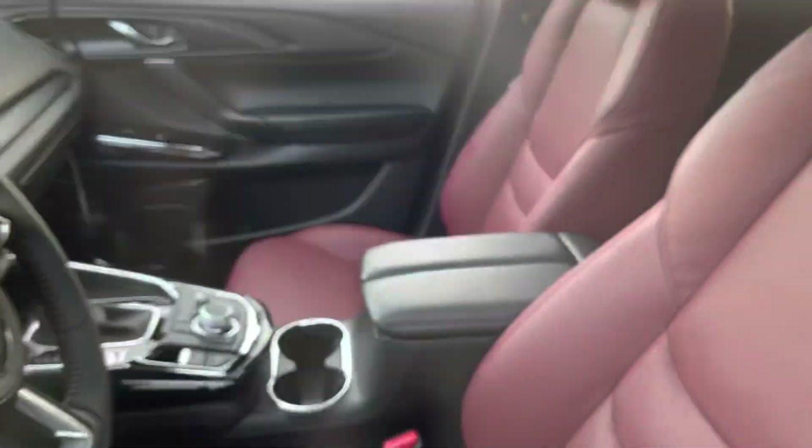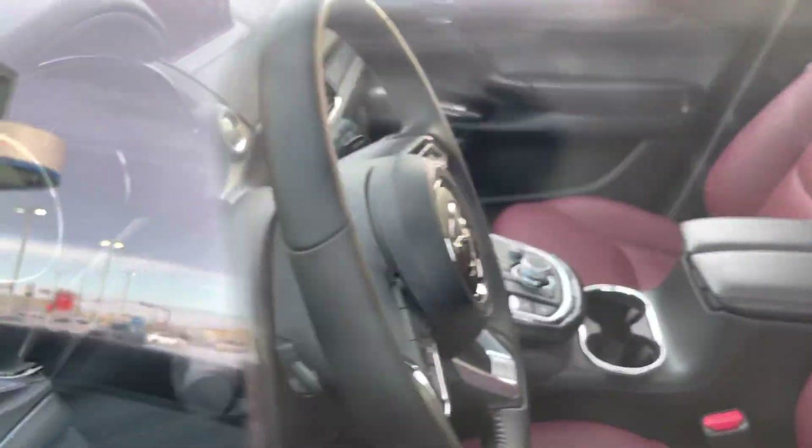Look into the window — red garnet leather interior, heated seats, vented seats, heated steering wheel, sound system, heads up display, and all that nice stuff.